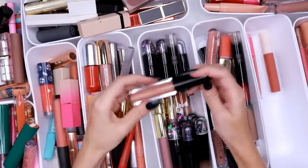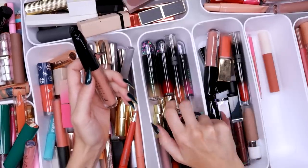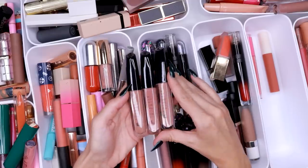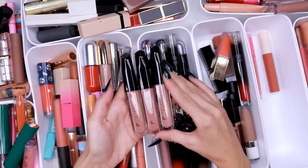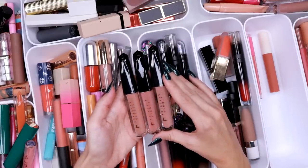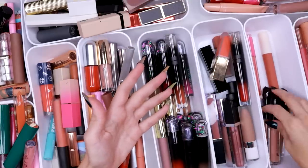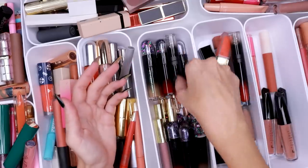Then we have the Laura Lee liquid lipsticks — I have three of these. I think I'm going to save them for reference because I think this is a really nice formula and I want to get more use out of them. I honestly think she has done really well with her formulas. I'm keeping those.